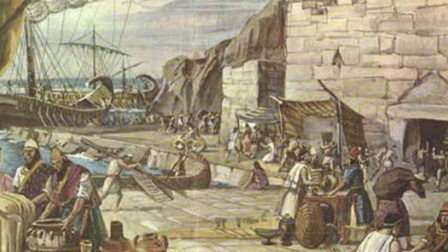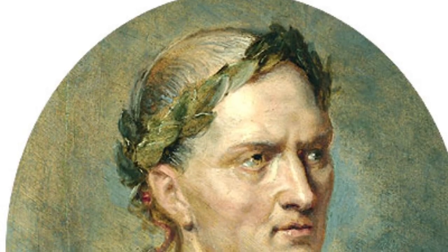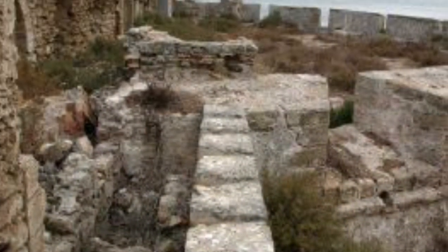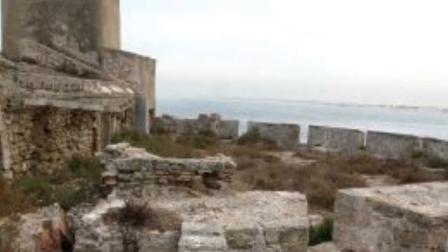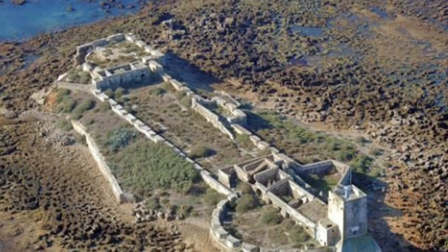El templo se había convertido en centro onírico, donde se interpretaban los sueños, como el famoso sueño que tuvo Julio César, que le predecía el dominio del mundo después de llorar ante el busto de Alejandro Magno. En el siglo IV, en la invasión visigoda, el templo comenzó a sufrir constantes ataques que le produjeron graves daños, causantes de su práctica desaparición.